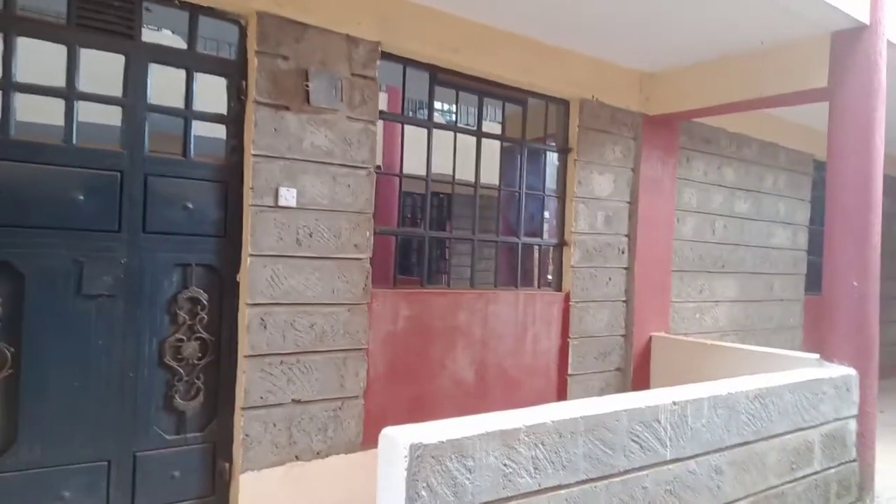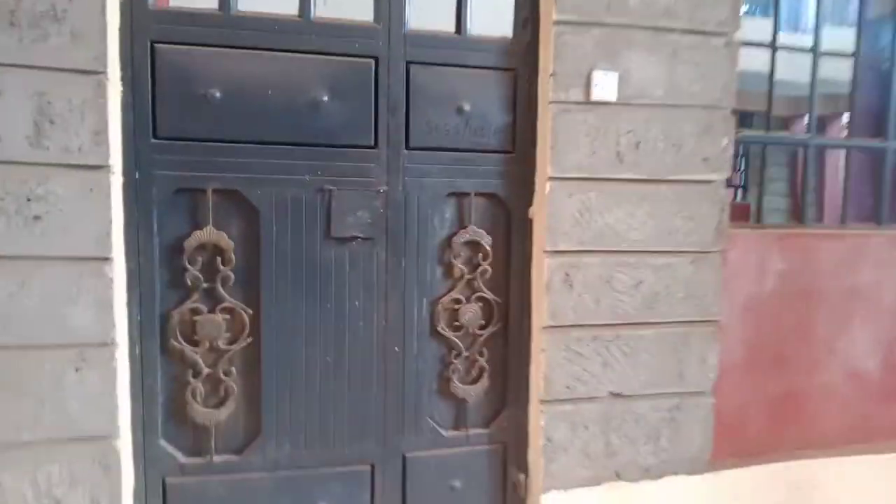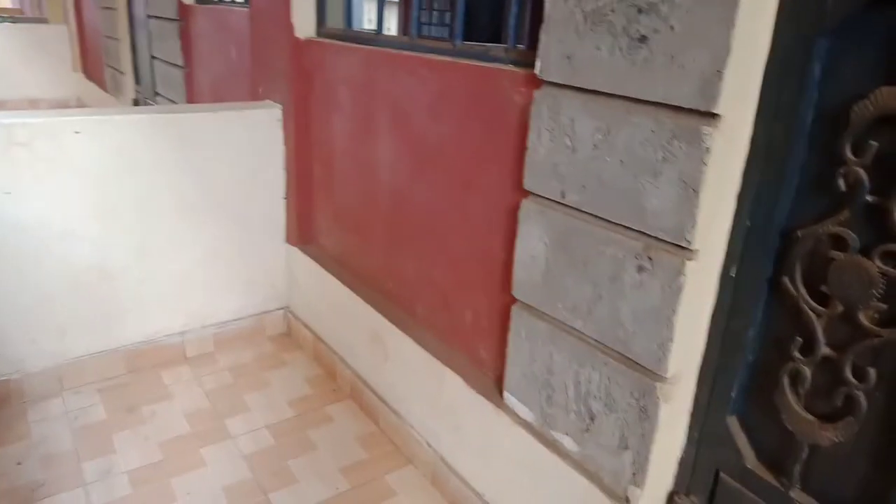Hello guys, thank you so much for coming back to my channel. For the new subscribers, karibuni sana, and for the returning subscribers, karibuni pia. I came across this house and I thought it's wise to share it with you guys.